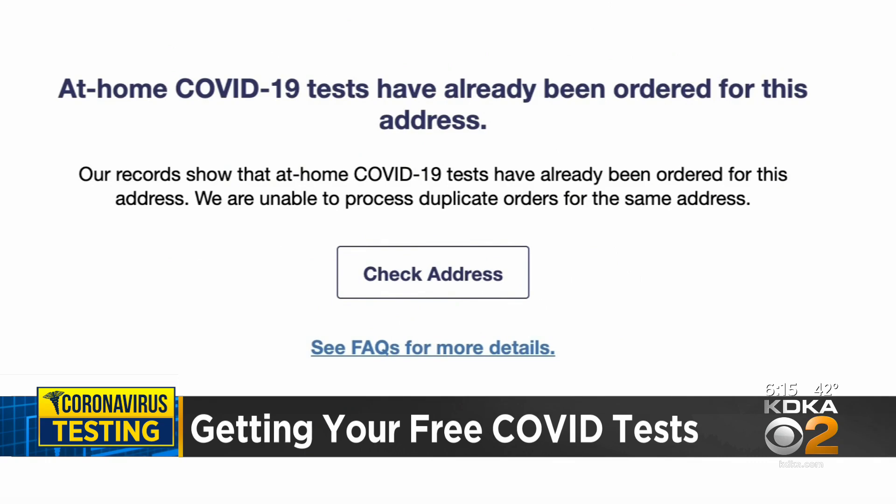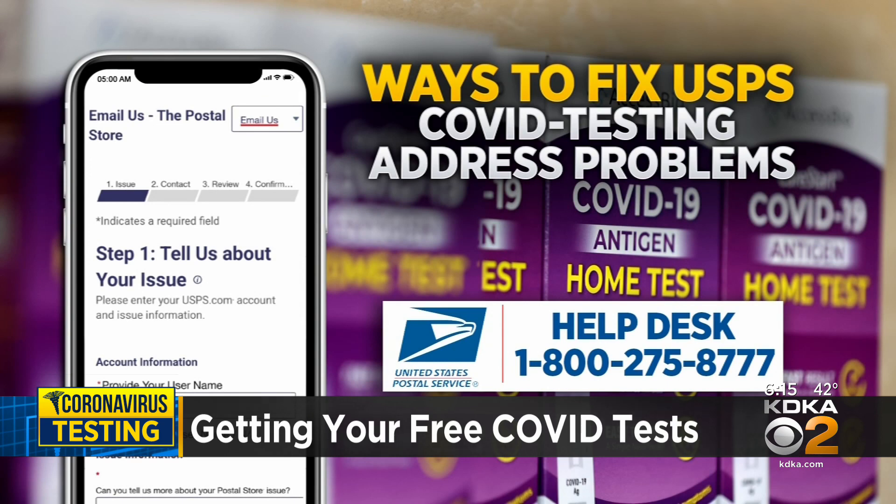If that error message pops up, the USPS suggests trying these two things: sending an email to file a service request, or calling the help desk at 1-800-CALL-USPS.